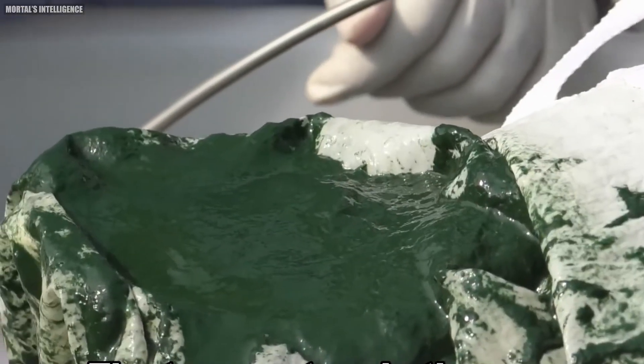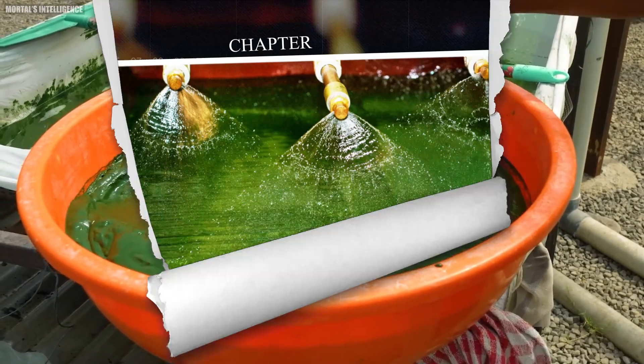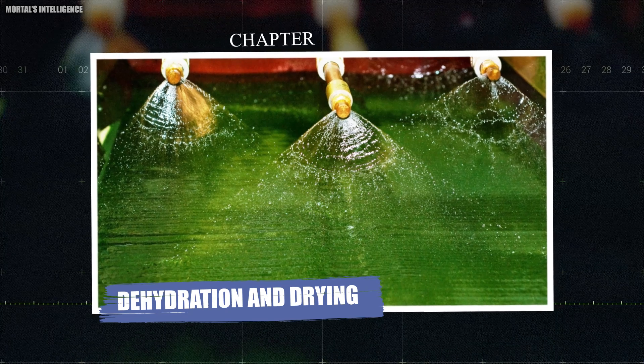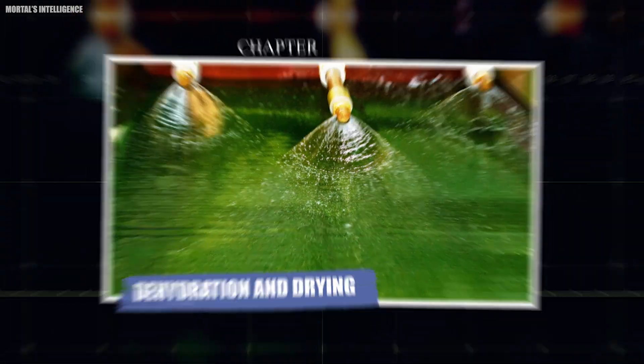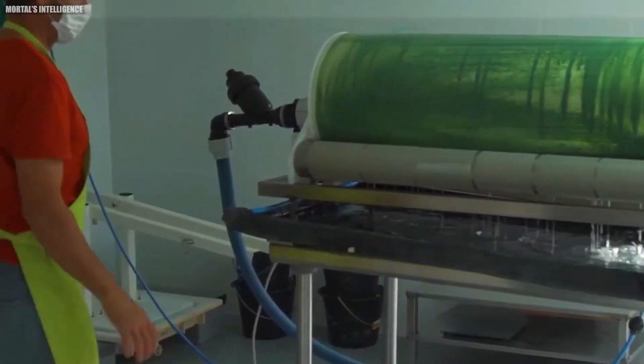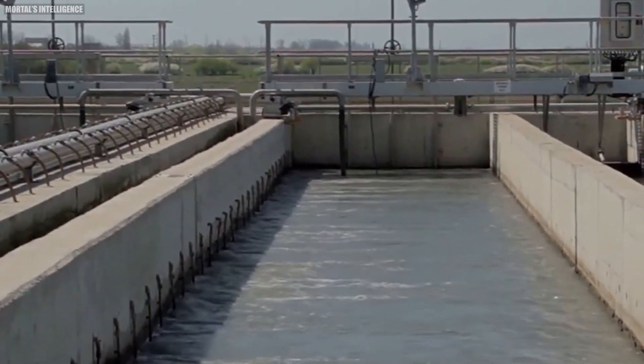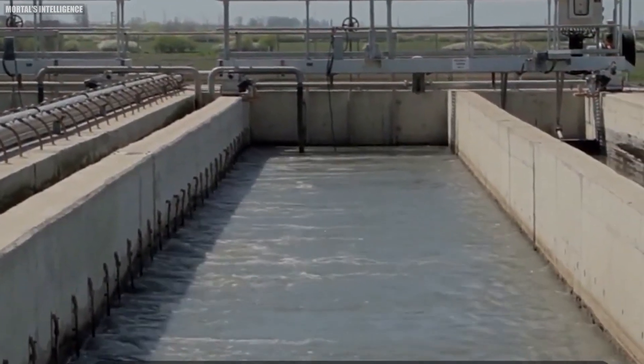The sweeping is done repeatedly and then the paste is transferred to a bucket with the help of the spatula. One dehydration strategy is to spread the paste on large tables — due to the larger surface area, the paste loses water rapidly and dries off sooner.